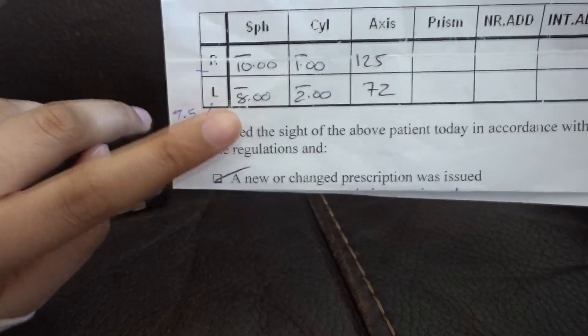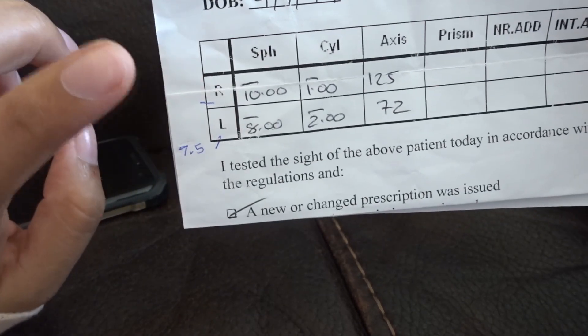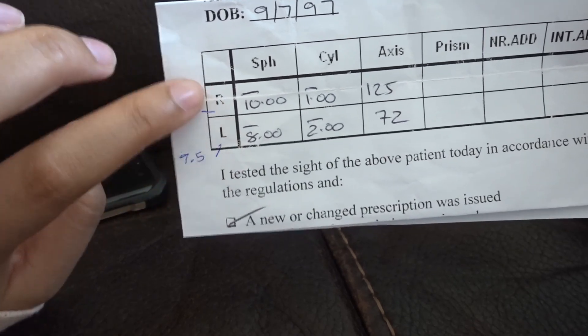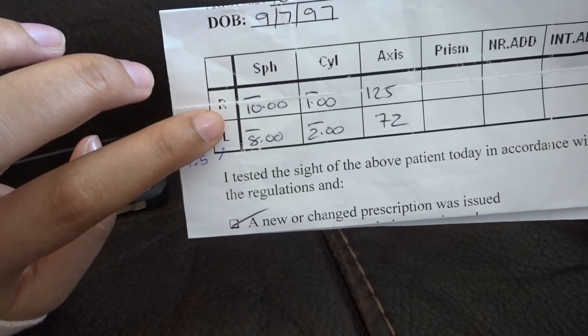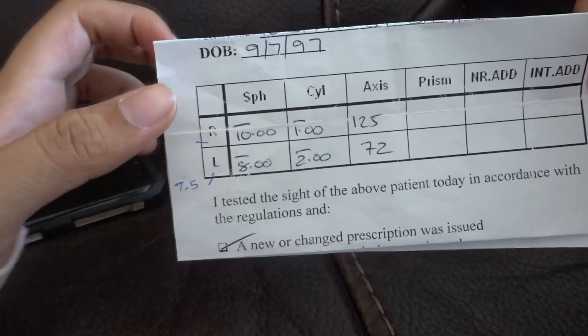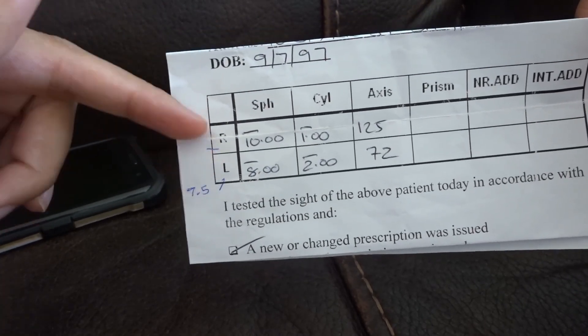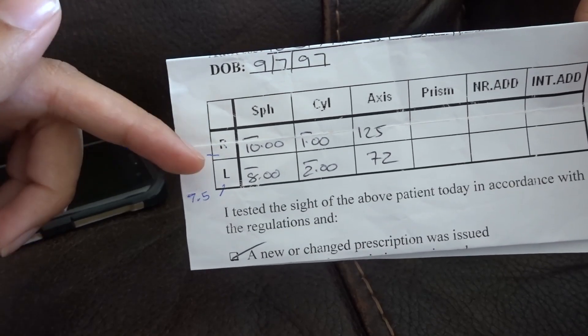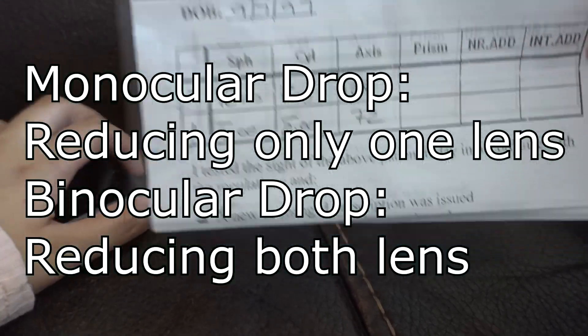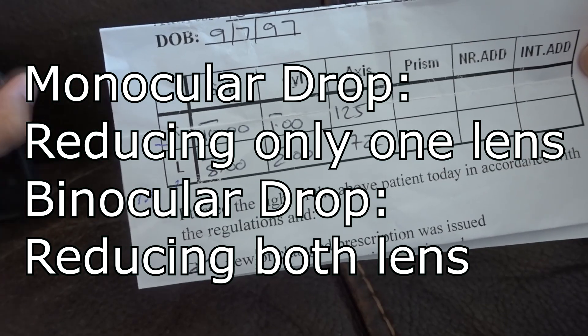If you know me, you'll know I'm only working on my right eye at the moment because it's at minus 10. I'm only reducing my right eye because I want to equalize — I want to get my right eye from minus 10 down to minus 8 before I start reducing both lenses. So first I want to get my right eye sorted and at the same level as my left, and then start reducing both. That's called a monocular drop, I think.